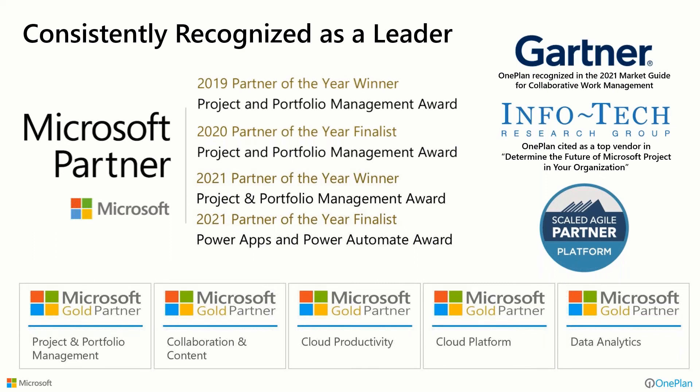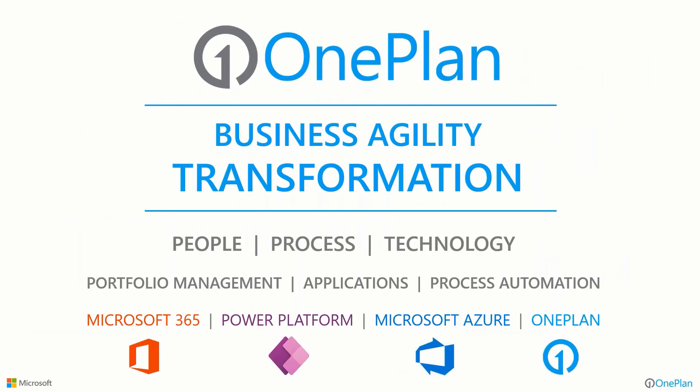OnePlan Solutions is a multi-gold certified Microsoft partner, but our passion is in project portfolio management. We were named multiple times — including last year — as their global project and portfolio management partner of the year, and actually a finalist in their Power Apps and Power Automate categories, which we support and help implement as well. We're also recognized by analysts like Gartner and Infotech Research, and certified by Scaled Agile Inc. for people who want more agile portfolio capabilities built into the solutions that we put in. We do this on a routine basis — we're not a general systems integrator.